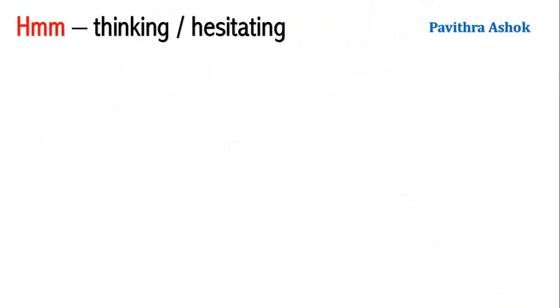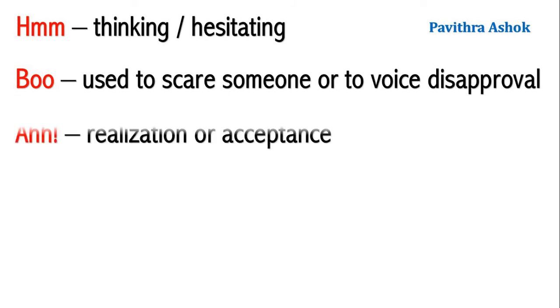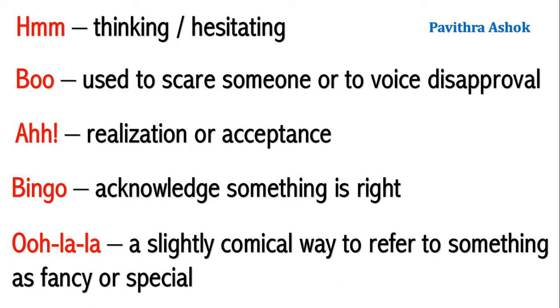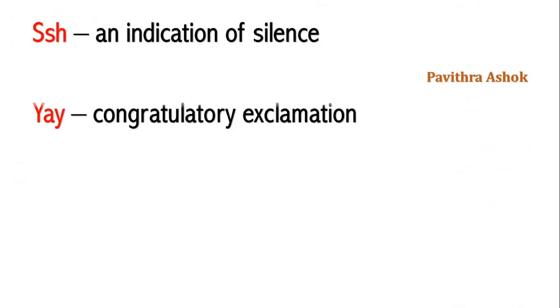First one, mmm — can mean you are thinking or hesitating. Second one, boo — used to scare someone or to voice disapproval. Aha — realization or acceptance. Bingo — acknowledge something is right. Oo la la — a slightly comical way to refer to something as fancy or special. Shh — an indication of silence. Yay — congratulatory exclamation.